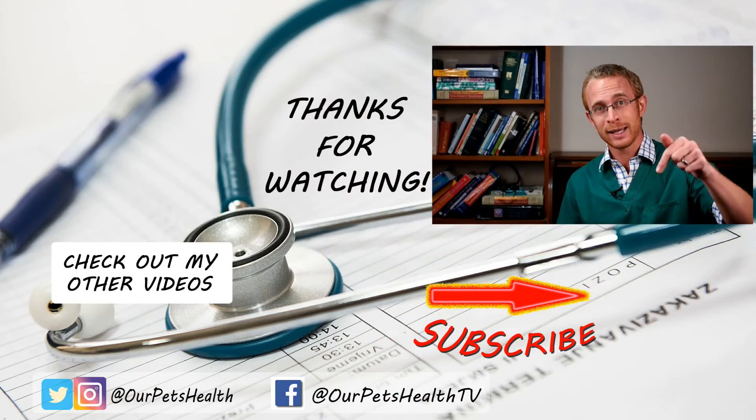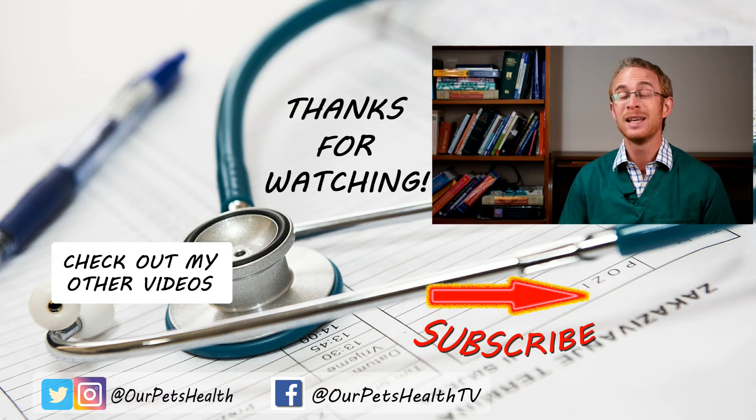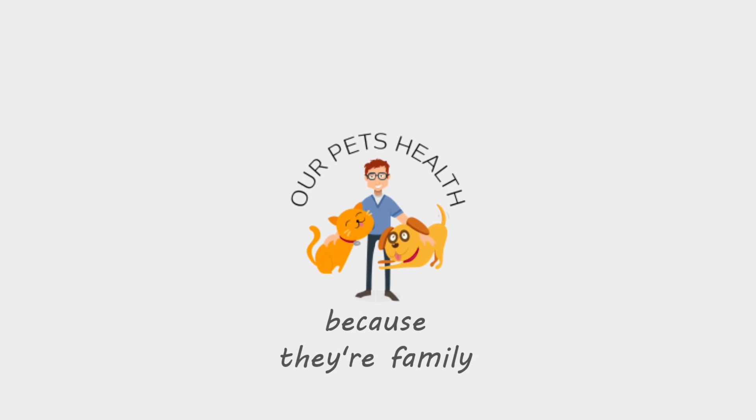So that's all about the use of gabapentin for dogs and cats. It is definitely a worthy addition to the tools that we have to keep our pets as comfortable and as pain-free as possible. If used by itself it might not provide enough of an effect, especially after an injury or surgery, but when used with other drugs like the non-steroidal painkillers and in chronic pain situations like arthritis, gabapentin is likely to provide an extra painkilling boost that might just make all the difference to your dog or cat. Remember to subscribe and follow the link in the description for your free pain monitoring chart. Until next time, I'm Dr. Alex from Our Pets Health, because they're family.